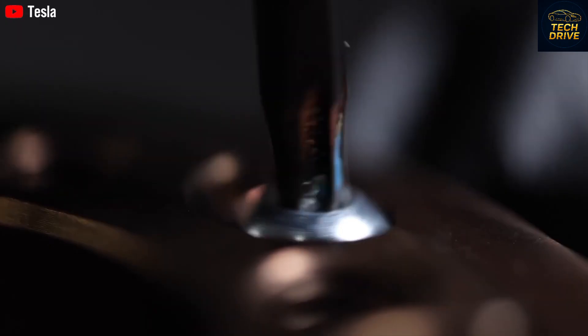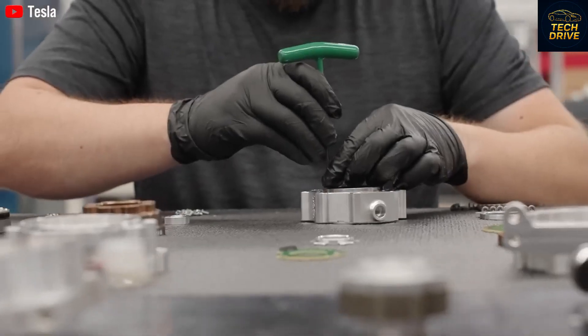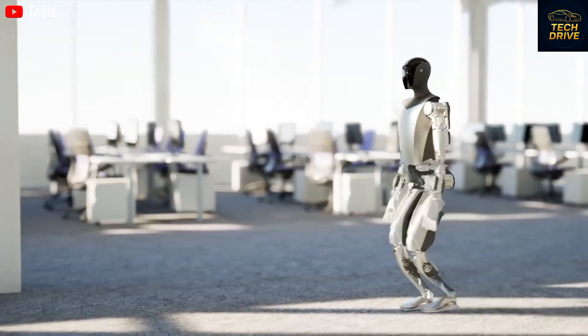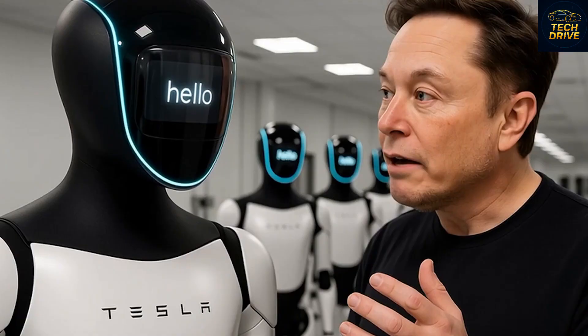One reason Elon Musk avoided giving the robot a human-like face is something called the uncanny valley effect. When a robot looks almost human but not quite right, it can feel creepy. So instead, Musk gave the Tesla Bot a sleek black head with LED eyes, making it look futuristic but friendly — safe even for homes with kids.